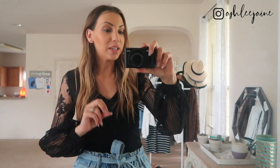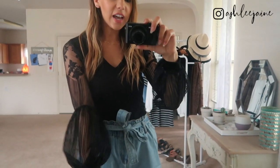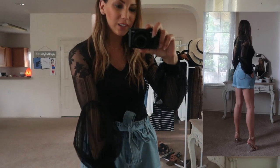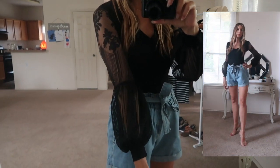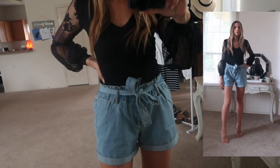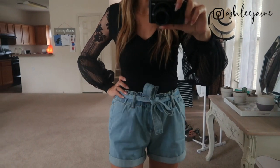I am so obsessed with the detail sleeve trend. You see so many sheer sleeves, so many puff sleeves, just so many sleeves with detail, and I am totally here for it this spring. So this is another Amazon top that I got. It has more of a mesh material detail on the sleeve, and then the body of the top is just a black knit material with really good stretch to it.